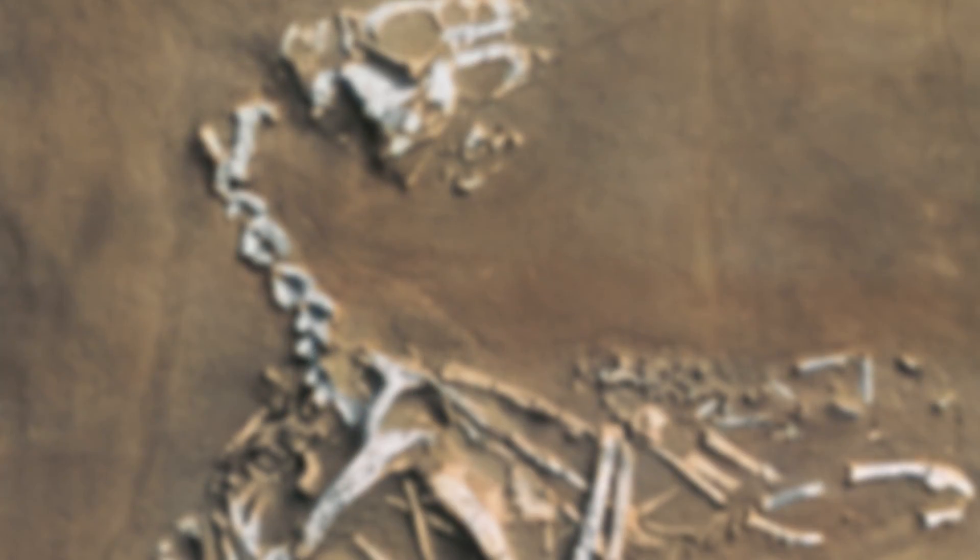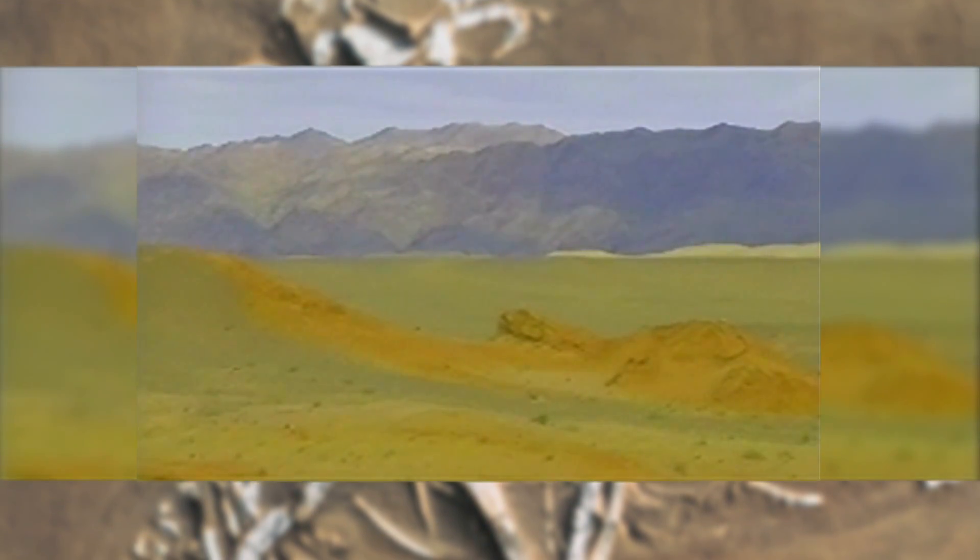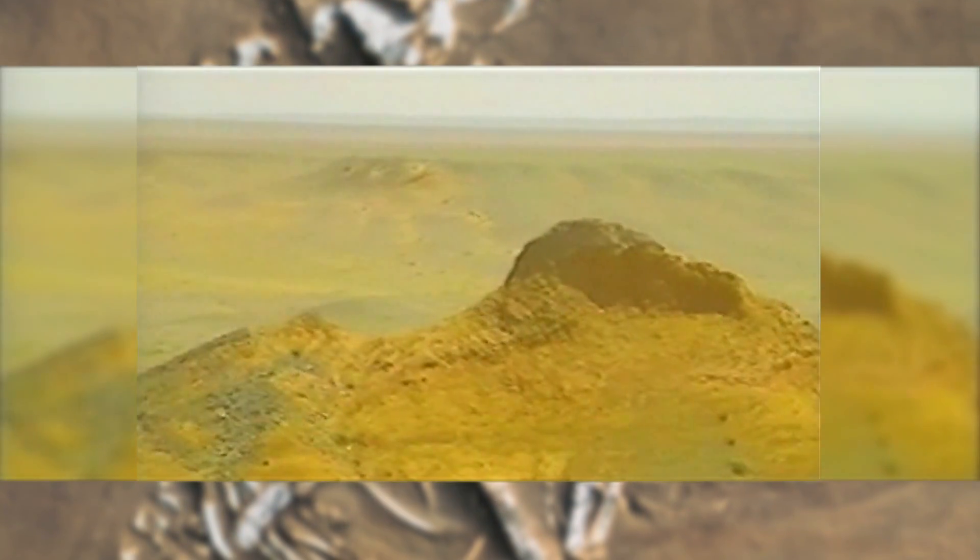Secondly, you have to have rocks of a particular type. When I say particular type, they're usually sedimentary rocks — rocks that are deposited by the action of streams, or lakes, or wind, so that they're laid down and bury these animals.